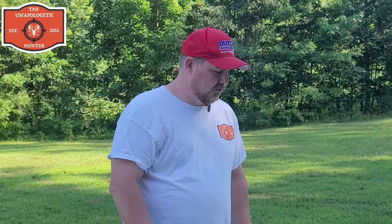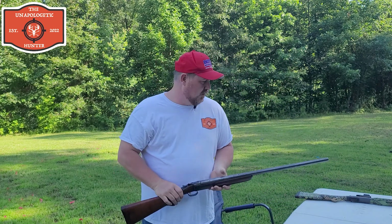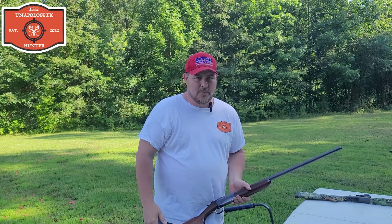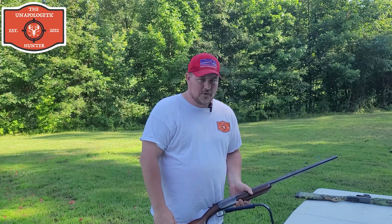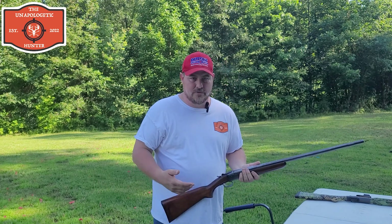Hello everybody, this is Nathan. Today we're going to put two iconic guns up against each other. The first one is the Winchester 37 model — we're testing 20 gauges here because it's the craze these days. Everybody's talking about the Stevens 301; most people are buying a 410, but I got one in the 20 gauge, so I decided to get a 37 model Winchester in the 20 gauge to make it a fair comparison.